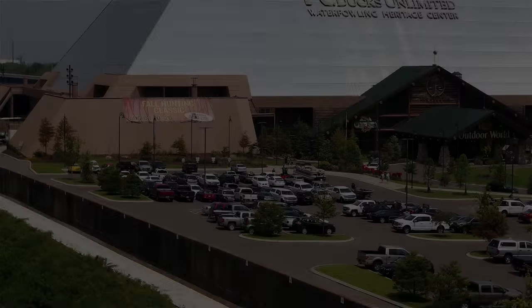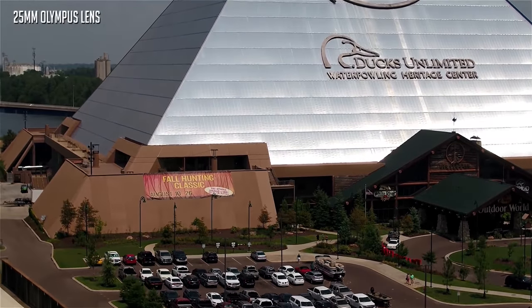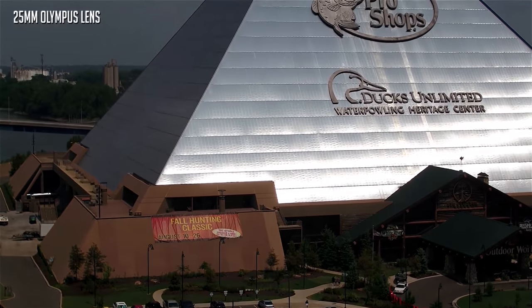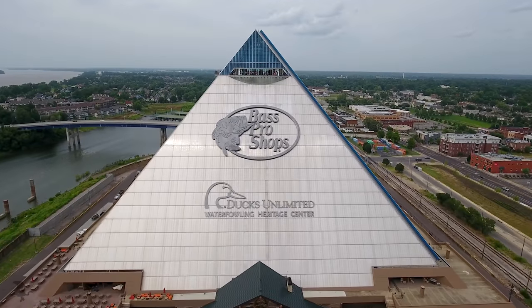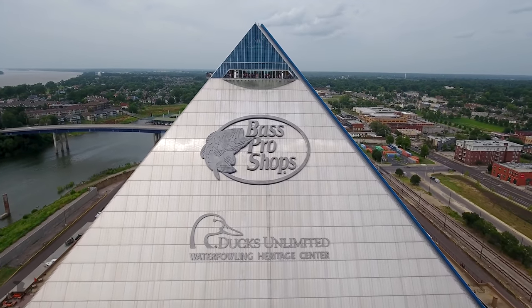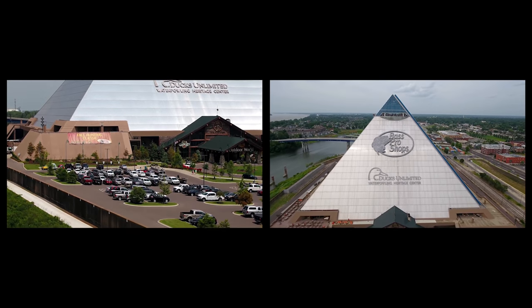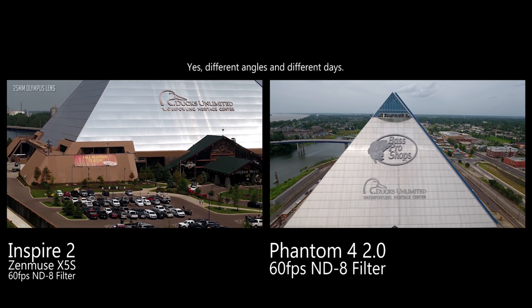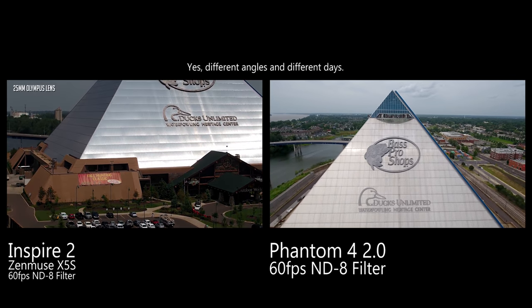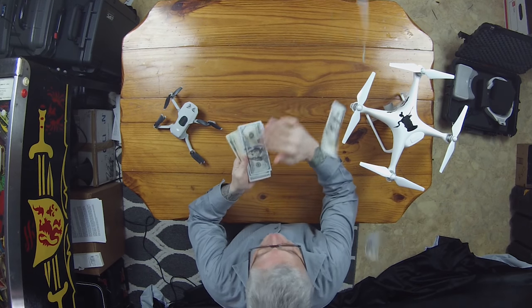Let's do a little video comparison. This was filmed with the Inspire 2's X5S Zenmuse camera — it's fantastic footage, just wonderful. This video was filmed with the Phantom 4 Pro 2.0 — equally as wonderful. Now let's put them up side by side. Can you tell the difference? Sure, if they're side by side you might be able to tell the difference. And this is really the point: if you have a flying camera that you're happy with, you don't need to upgrade to the latest and greatest thing and break the bank. You can't buy creativity.